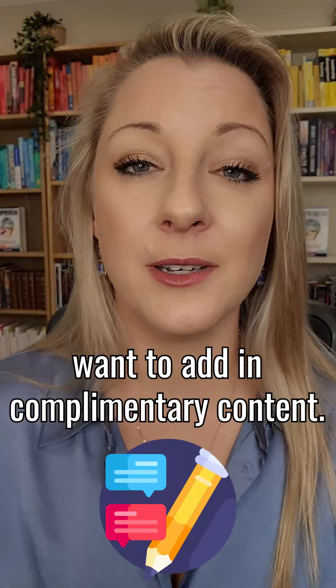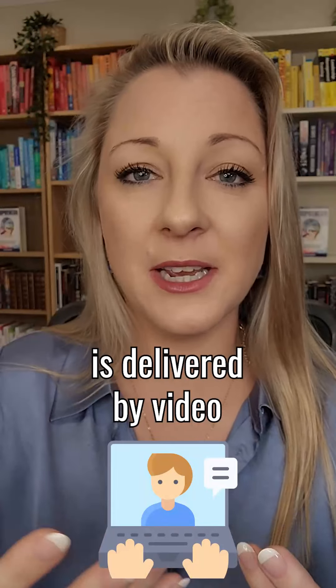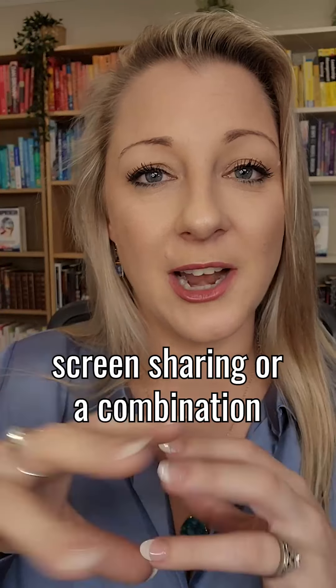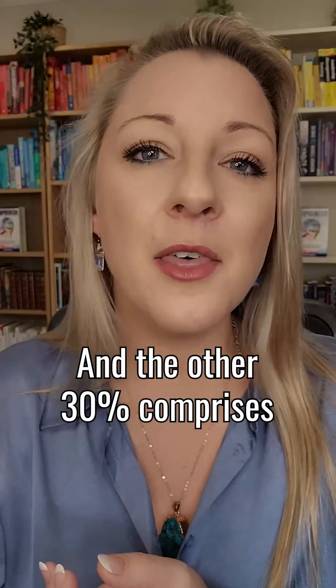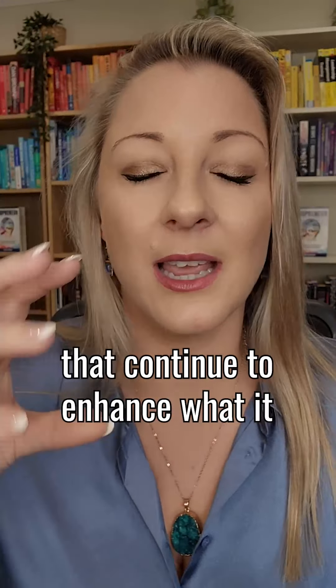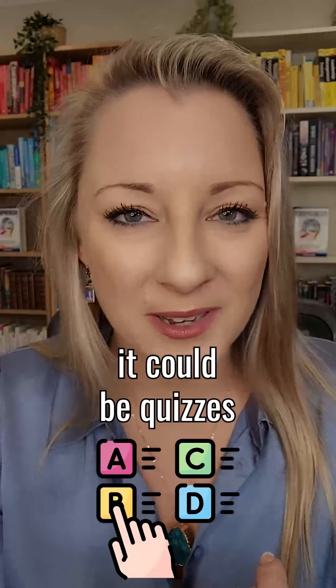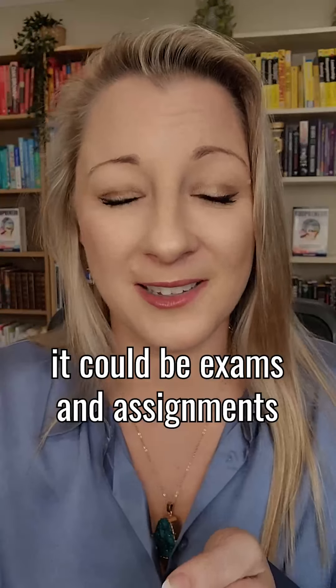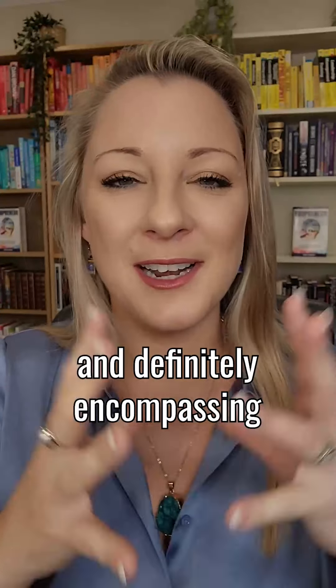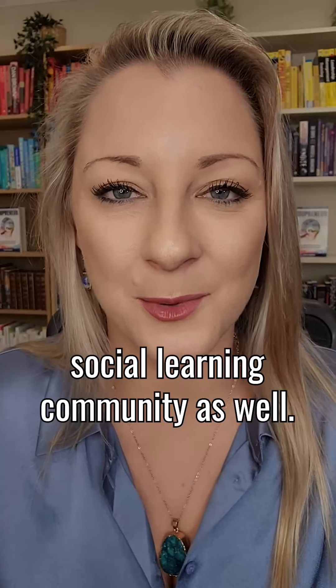Now of course you then want to add in complementary content. I recommend that at least 70% of your course is delivered by video — whether that's talking head, screen sharing, or a combination of the two. The other 30% comprises complementary materials that continue to enhance what you've taught in the videos. This could be PDFs, quizzes, audio files, exams and assignments, and definitely a student social learning community as well.